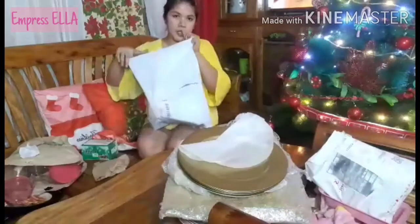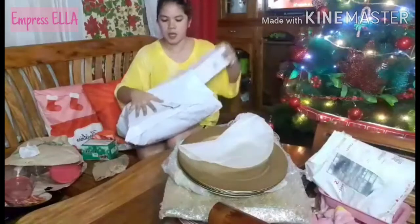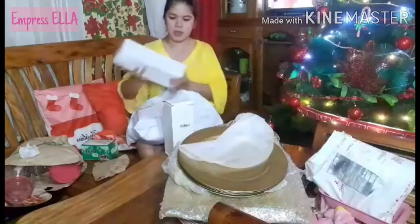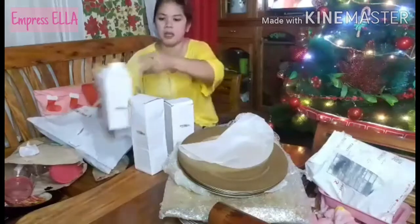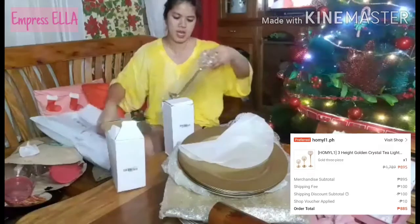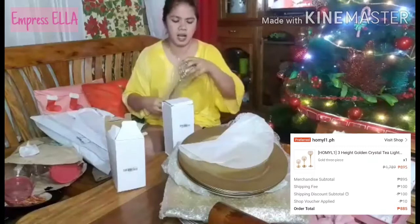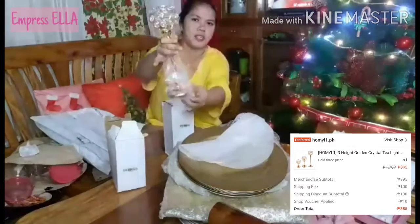And then I also bought this one from Shopee. This item comes in three pieces as a set. This is a candle holder — super cute!